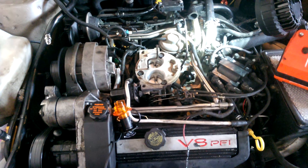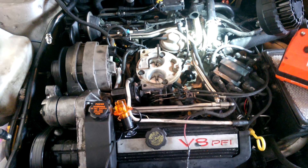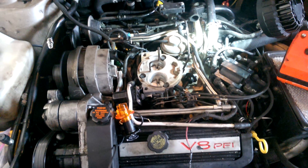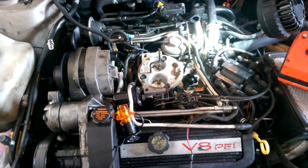I'm just not familiar enough with these newer engines to understand exactly how that works. I think it might be a faulty computer, but I'm not sure.